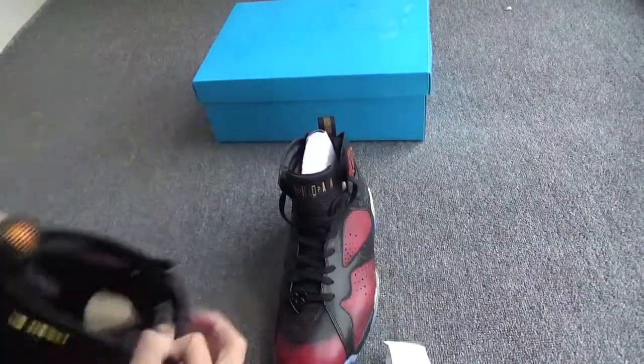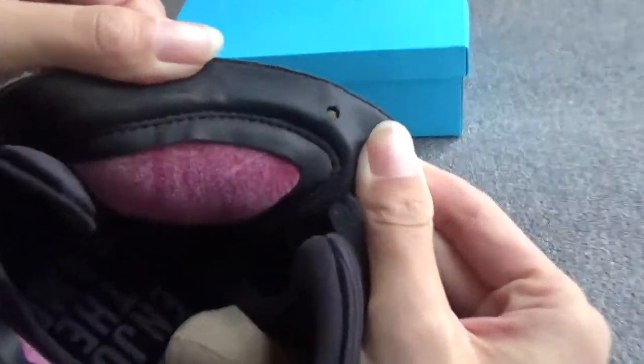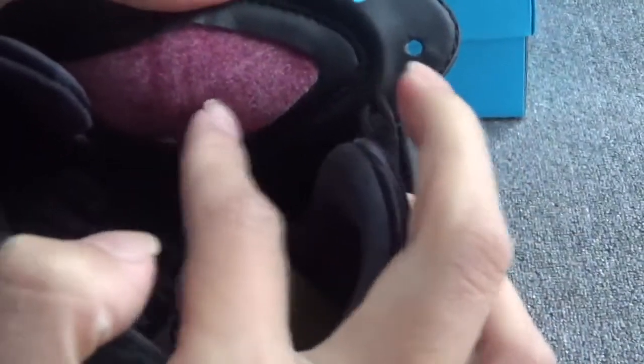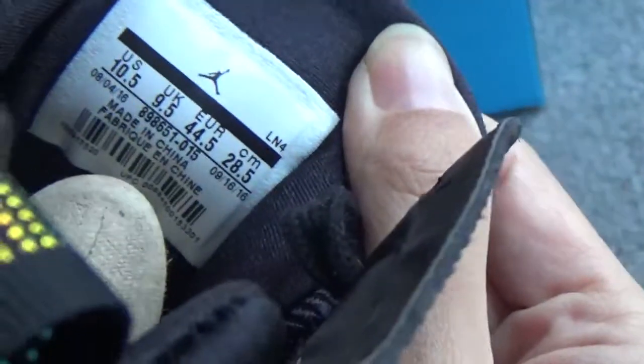Let me show you the inside. The material here is made of leather, and there is woven fabric. The side tag is clear, right?